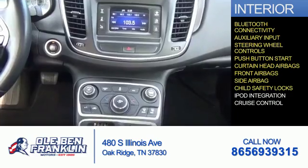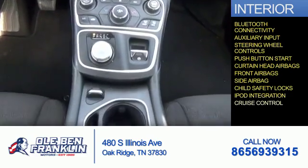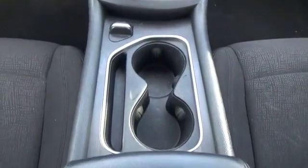Additional features include child safety locks, iPod integration, and cruise control. Let us put you in the driver's seat today — call or click to contact us.